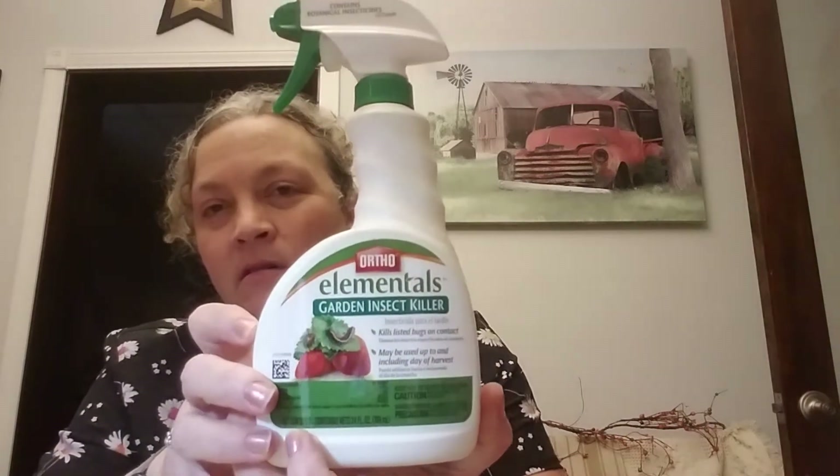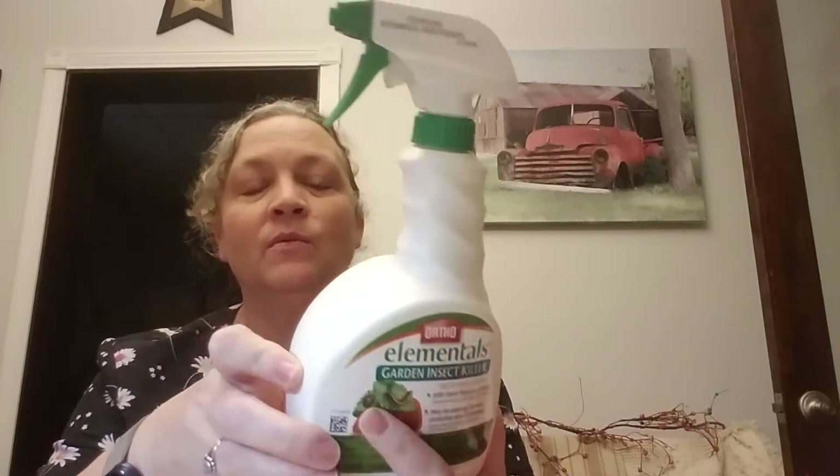I picked this up — I don't know if I've just never paid attention, but I saw this there and it's Ortho garden insect killer. With any insect killer or weed killer or whatever, you need to be careful and follow the directions.